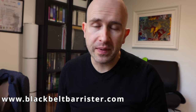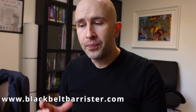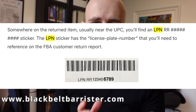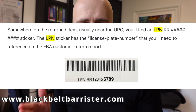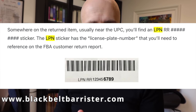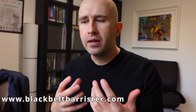Before I tell you what that is, just as a small disclaimer, there are going to be some exceptions to what I say. That said, when you get delivery of an Amazon product, look for a label that begins LPN — and very often you'll see LPNRR in the examples I'm talking about. If you see a label that says LPN or LPNRR, these are associated with Amazon returns.